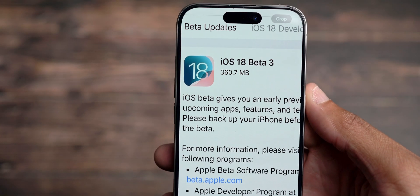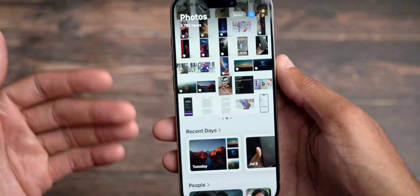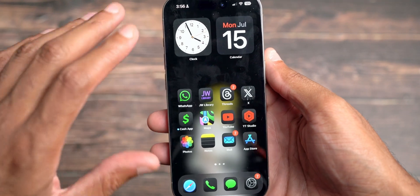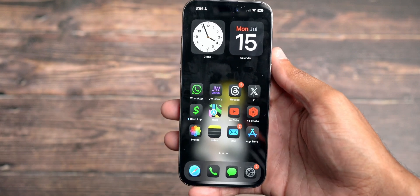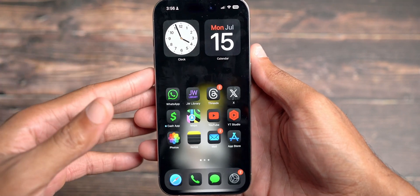The update only came in around 360 megabytes, so very small. Some minor bug fixes and improvements. I think some smoothness and fluidity problems have been resolved to actually improve the use of this beta, in my opinion. We're going to definitely experience that over the course of this week and next week.